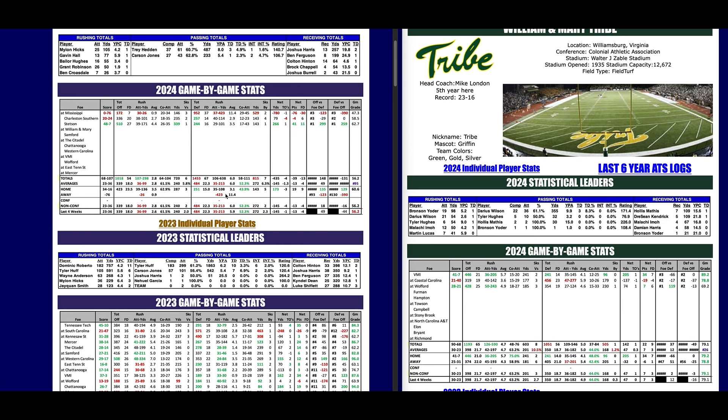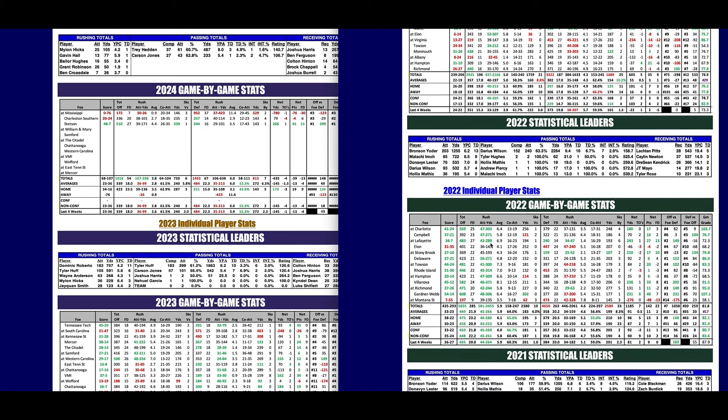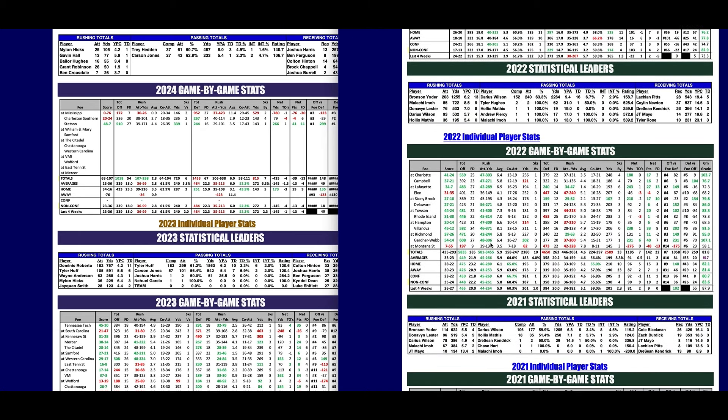Two years ago, William and Mary won a share of the CAA and finished number eight in the final FCS poll. This team is led by Mike London, who used to be the head coach at Virginia. When I get to these team pages, I become an instant expert, and Chris is really going to make us instant experts.